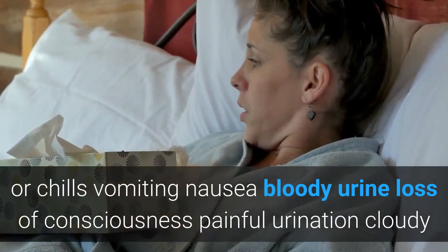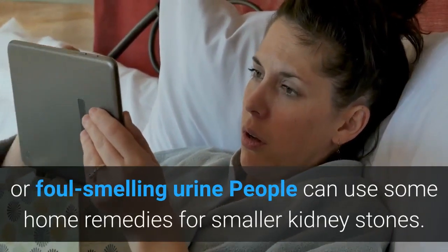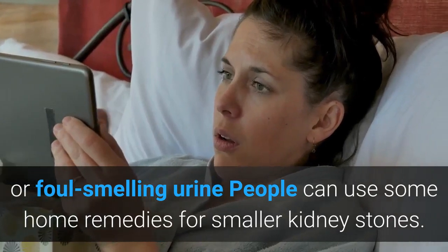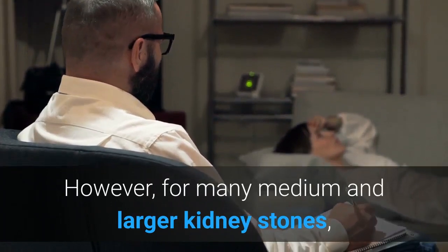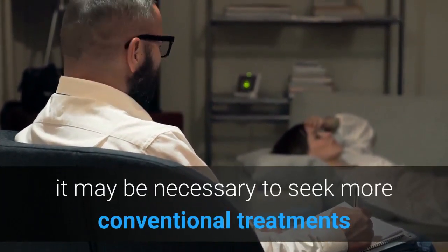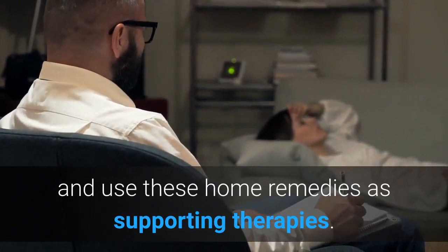A doctor should assess the following symptoms: persistent lower abdominal or lower back pain lasting longer than four weeks, fever or chills, vomiting, nausea, bloody urine, loss of consciousness, painful urination, and cloudy or foul-smelling urine. People can use some home remedies for smaller kidney stones; however, for many medium and larger kidney stones it may be necessary to seek more conventional treatments and use these home remedies as supporting therapies.